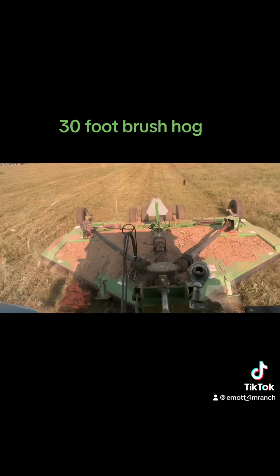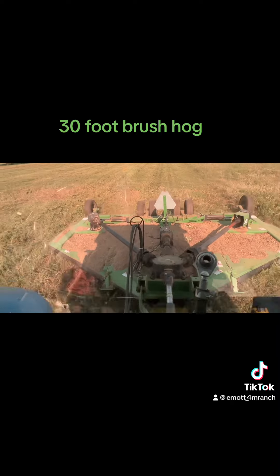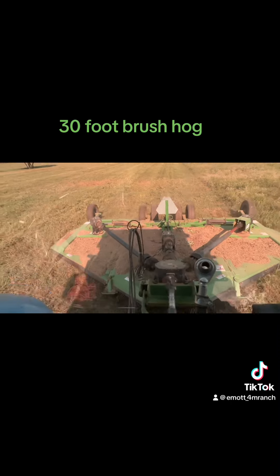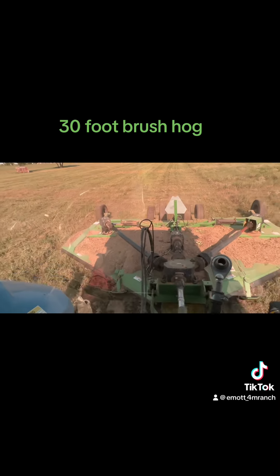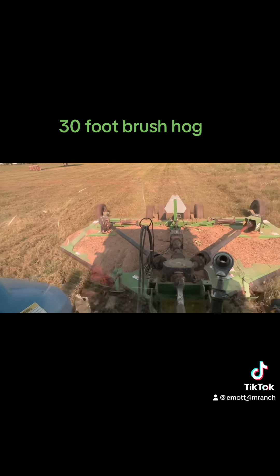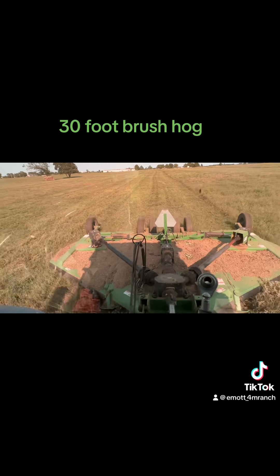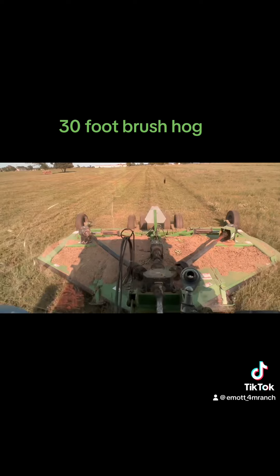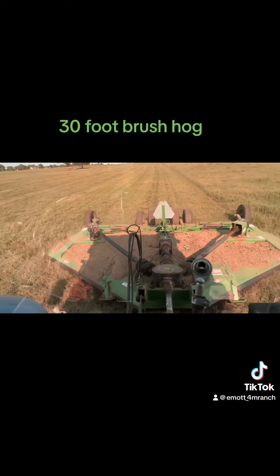Before somebody starts complaining that the PTO shields are missing — yeah, I got them off to replace some gearbox seals and I just haven't put them back on yet. That's why they're off. There should be one there in the middle, one on that right wing over there, and one on the binder.